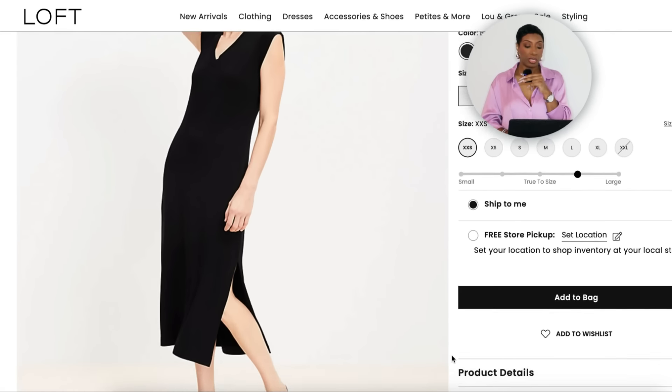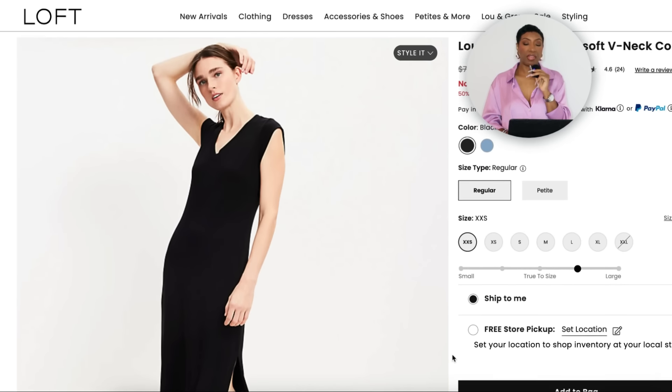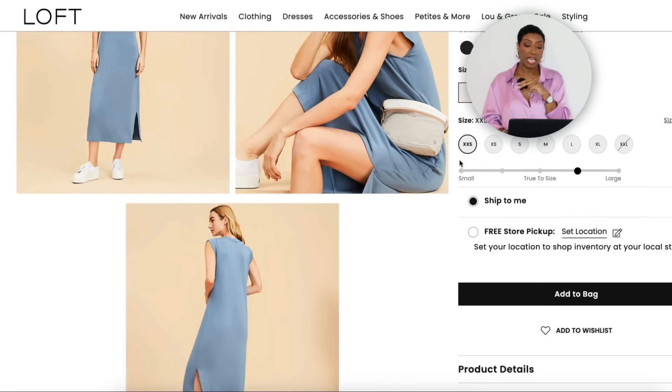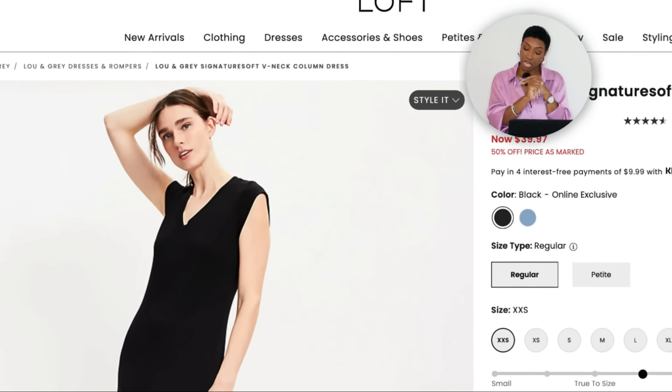For the black dress, over at The Loft it's on sale for $39.97, was $80 — called the Lou & Gray Signature Soft V-Neck Column Dress. Comes in regular and petite length, sizes extra extra small to extra extra large. Also comes in a nice blue, but the black is hitting. It's got a slight slit on the side and we like this.